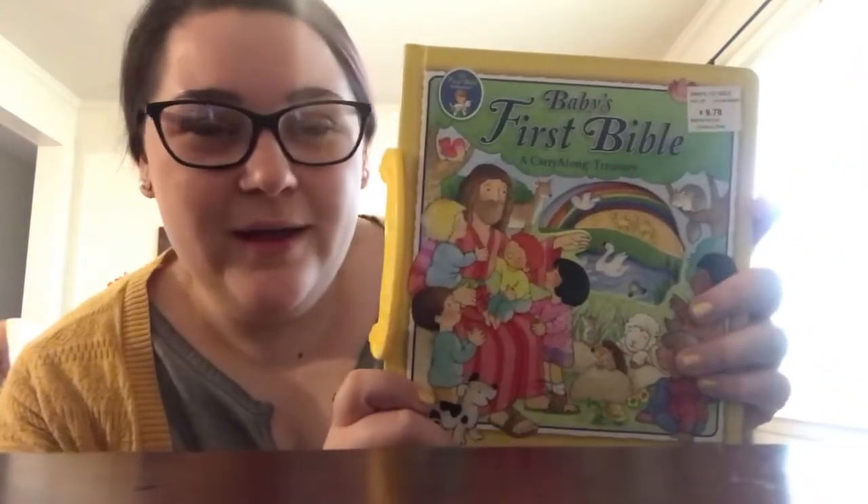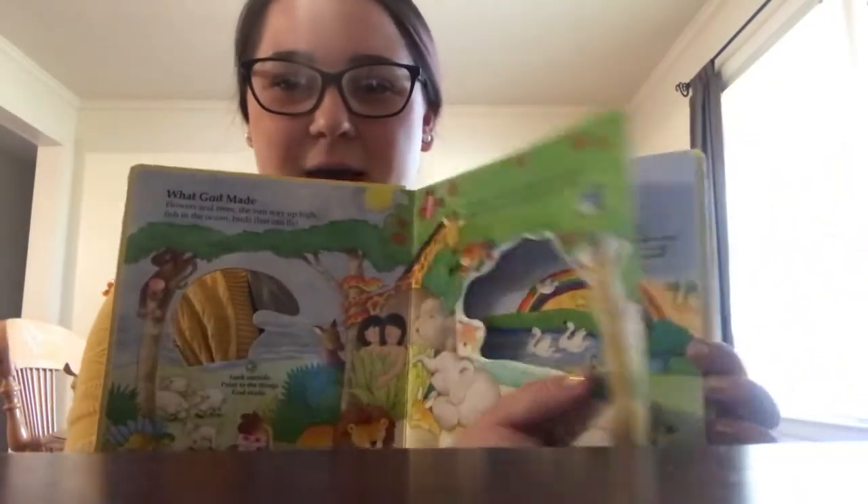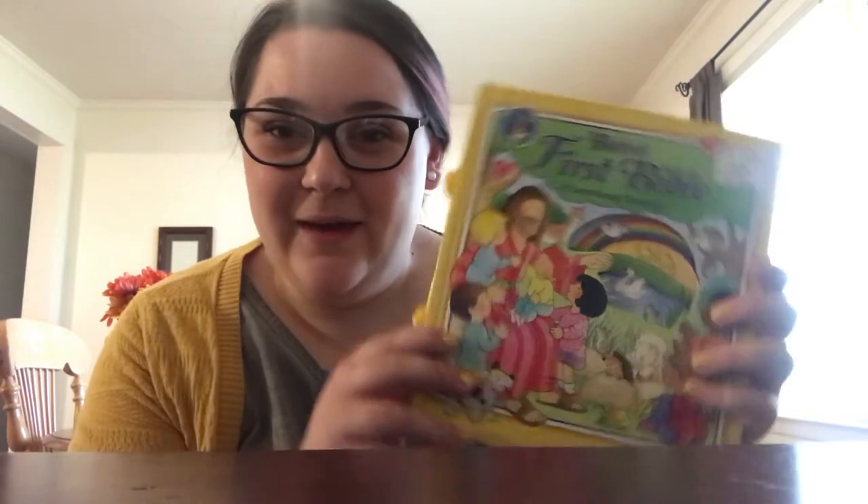Number one is the Baby's First Bible. My grandma actually got this for him and it has a little handle so he can take it with him. I'm excited to start reading it to him now — it has these beautiful cutouts and everything. We have to teach him early and raise him to know the Lord from young. I just pray that Theodore would come to know Jesus — not only in his mind but in his heart as well. That is just my one prayer. I can't wait to read this to him and for him to carry it to church.